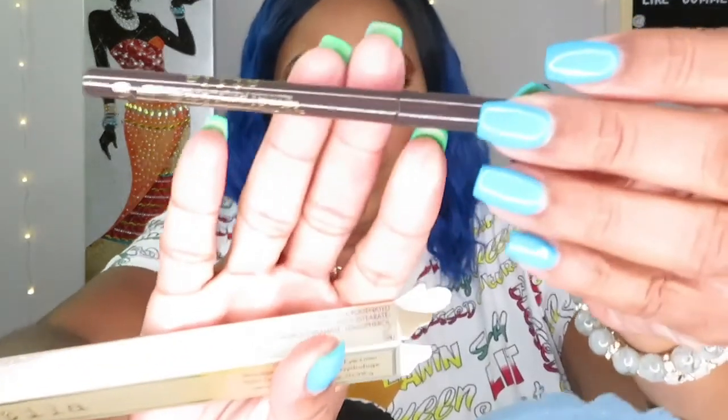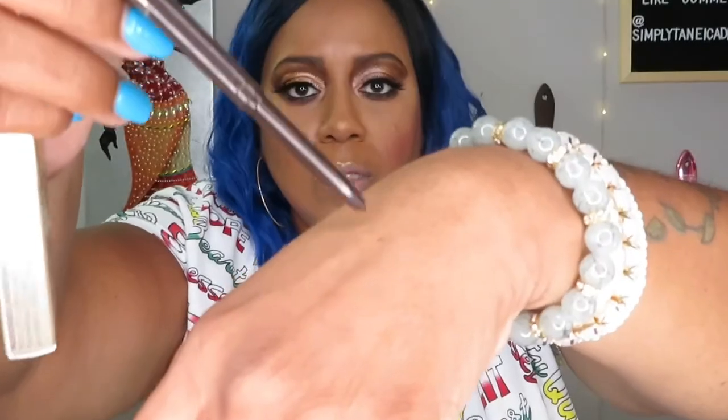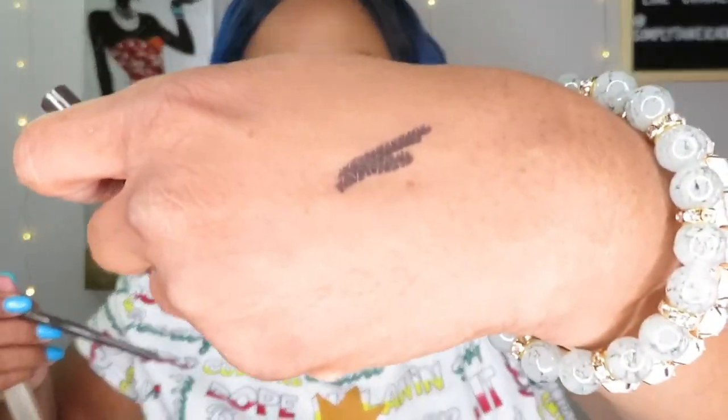The first thing I have here is the Stila Smudge Stick Waterproof Eyeliner. I thought it was a liquid liner at first, but it's actually a crayon — so it's a gel liner in the shade Vivid Smoky Quartz, a nice black color. It feels nice and creamy, feels like a gel liner. Feels good.